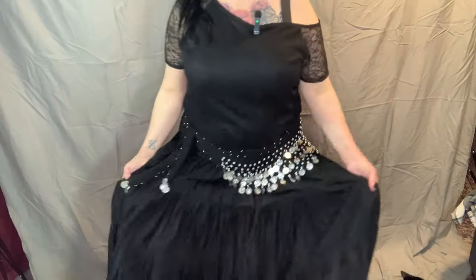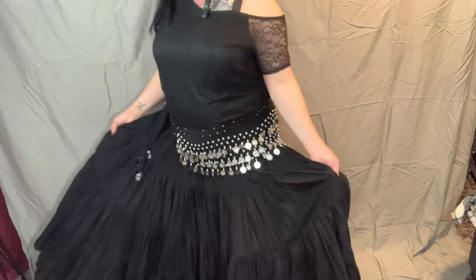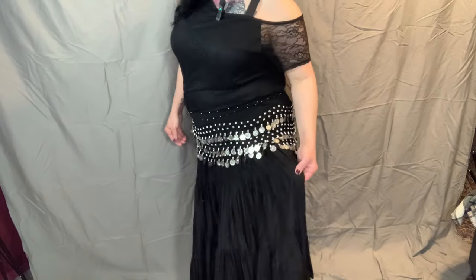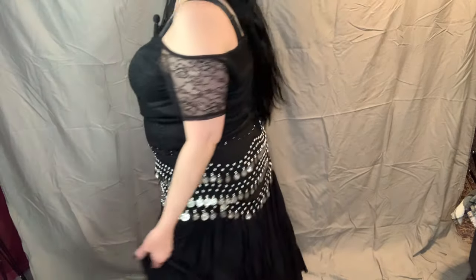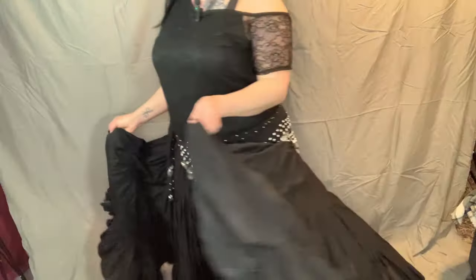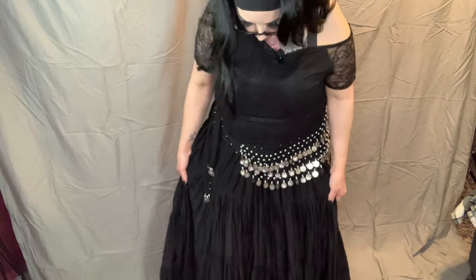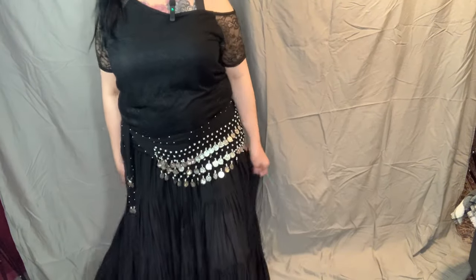This outfit is a lace off-the-shoulder shirt from Torrid. I don't wear strapless bras, so you can see the strap. The skirt — I have no idea where it's from; I bought it around 2016 or 2017 off a seller on eBay. I think they called it a belly dancing skirt, so it felt apropos to pair it with the skirt with the jingles. The skirt is massive and I have yet to wear it — I think I need to wear it soon.